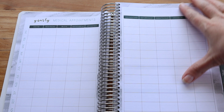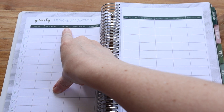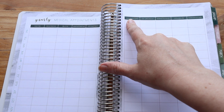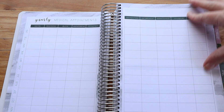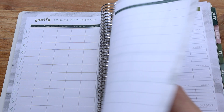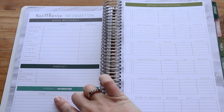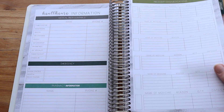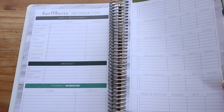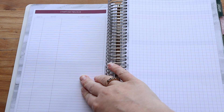Yearly medical appointments — they've got like everything you can think of: doctor, pediatrician, OBGYN, dentist, ortho, optometrist, immunizations, ENT specialist, dermatologist, counselor, and surgery/other. You've got your healthcare information, emergency info, pharmacy information, and prescription medications — you can keep track of all of them here. And then you've got a symptom tracker, which I really like. I feel like that's really helpful to have in here.